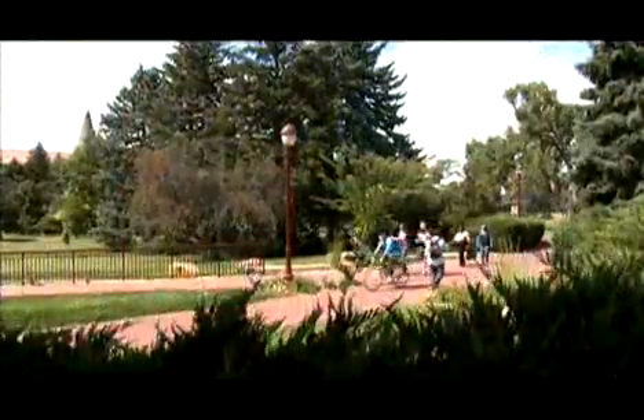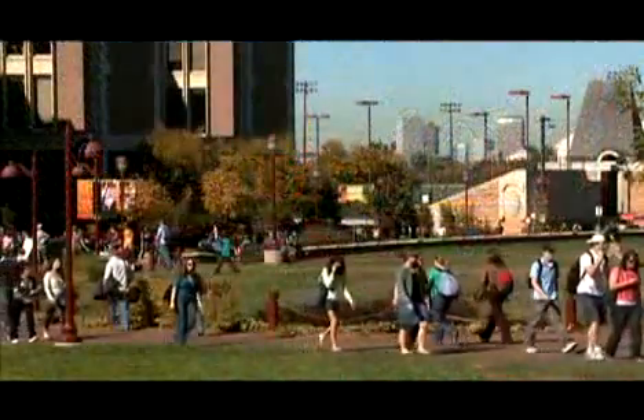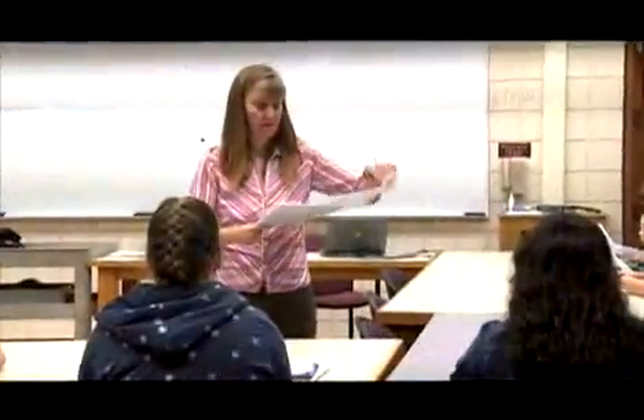Today, the University of Denver's 125-acre campus blends the past with the present. Almost $500 million has been invested in the last decade to transform DU into one of the most modern and technologically advanced campuses in the U.S., with academic programs to match.